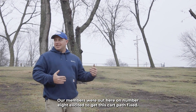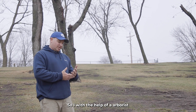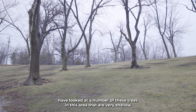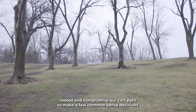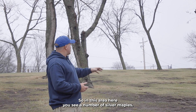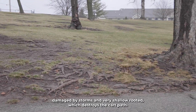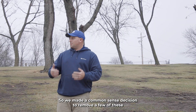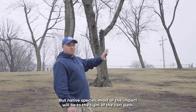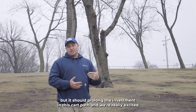We're out here on number eight, excited to get this cart path fixed. That repair is a rather large investment of our REAP initiative dollars. With the help of an arborist, the Greens and Grounds Committee chairs, and other staff members, we've looked at a number of these trees in this area that are very shallow rooted and compromise our cart path, to make a few common sense decisions about which trees are really damaging it. In this area you see a number of silver maples — they're very soft wooded, easily damaged by storms, and very shallow rooted, which destroys the cart path. So we made the decision to remove a few of these and in their place plant fewer but native species. Most of the impact will be to the right of the cart path, so it won't significantly impact play, but it should prolong the investment in this cart path.